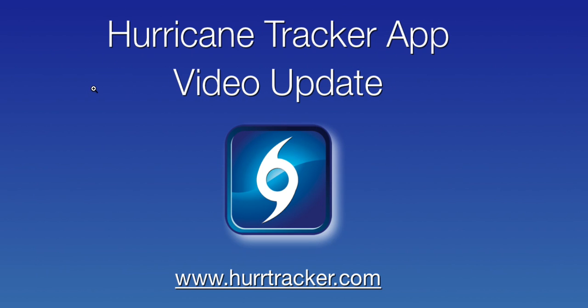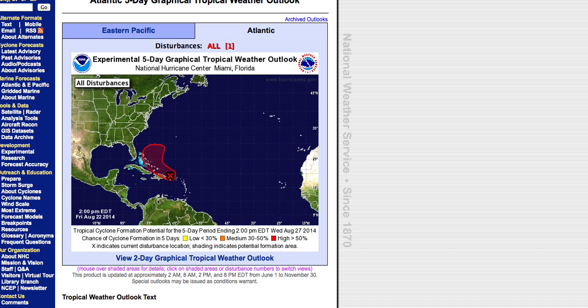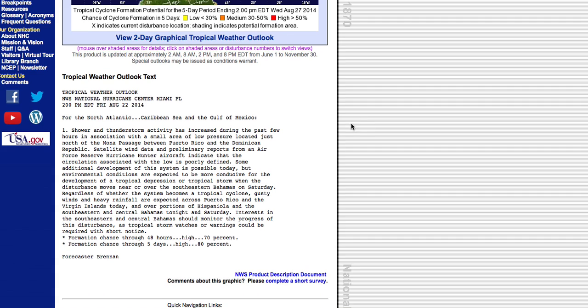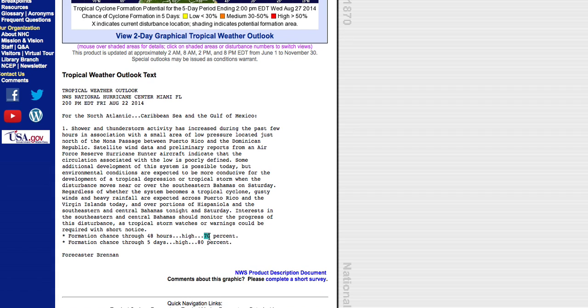Hi, and thank you for tuning in to the latest Hurricane Tracker app video update recorded Friday, August 22nd, around 4:30 p.m. Eastern Daylight Time. Invest96L still has a high chance of development according to the National Hurricane Center. During the next two days, development chances have increased from 60 to 70 percent, and overall throughout the next five days there's still an 80 percent chance of development.